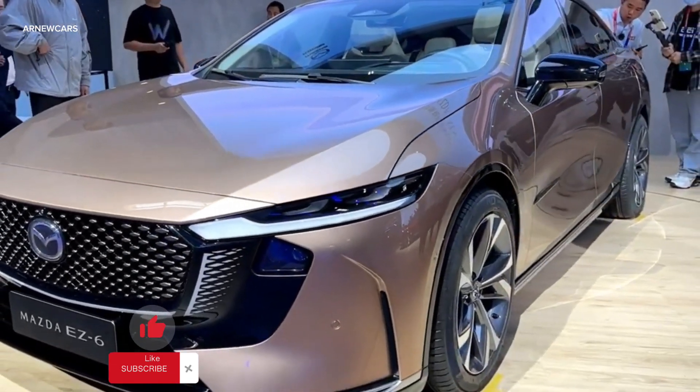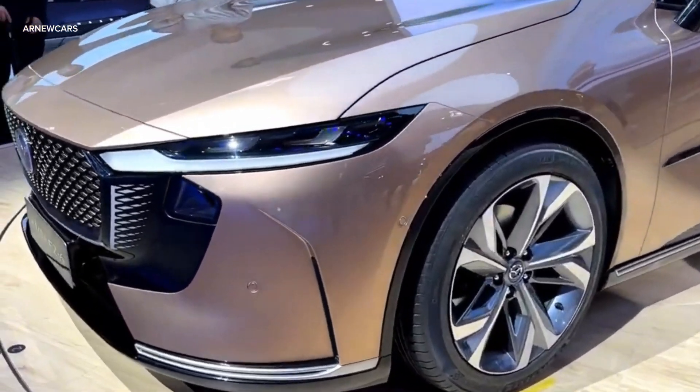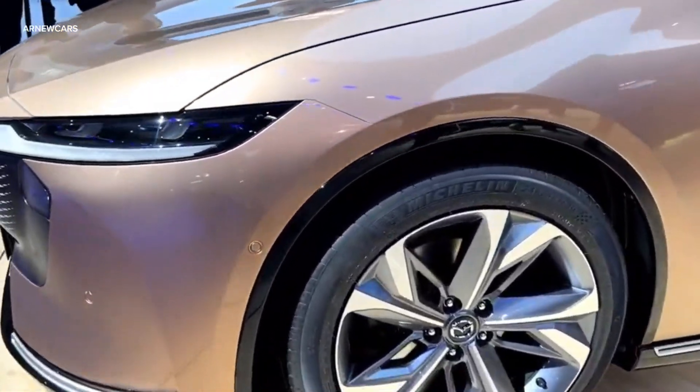The EZ6 was developed as part of a joint venture with Chinese automaker Chang'an and will be available in China by the end of this year.